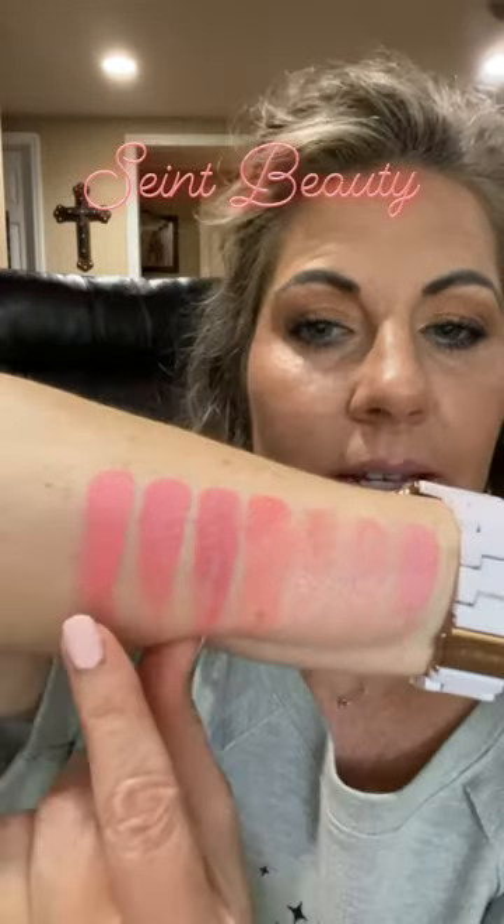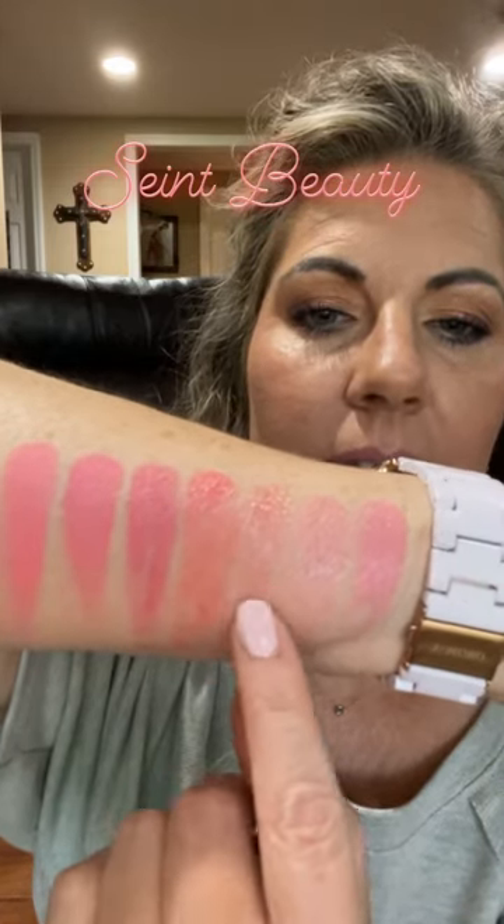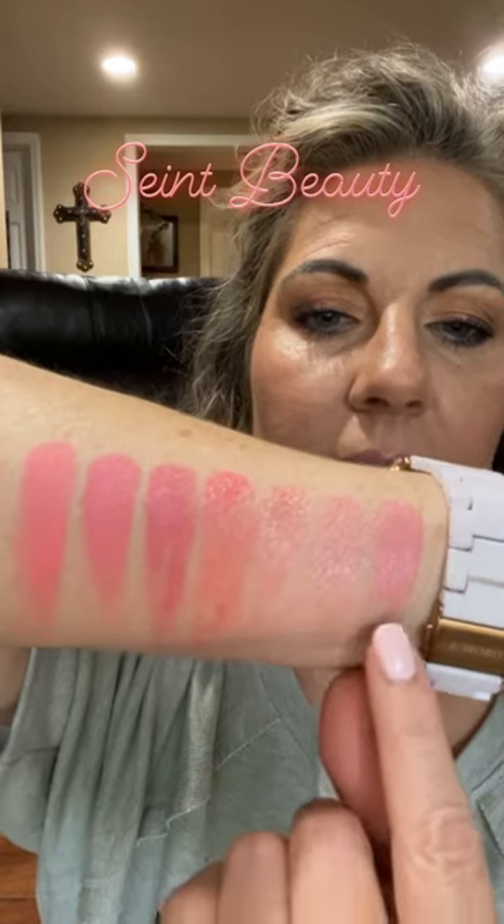So there you go. Here is Pink Lemonade, Pink Grapefruit, Baby Watermelon, Cindy, La Cienega, Carousel, and Candy.